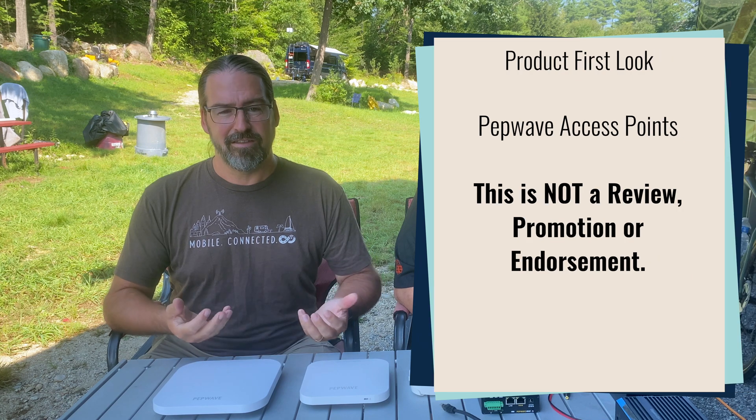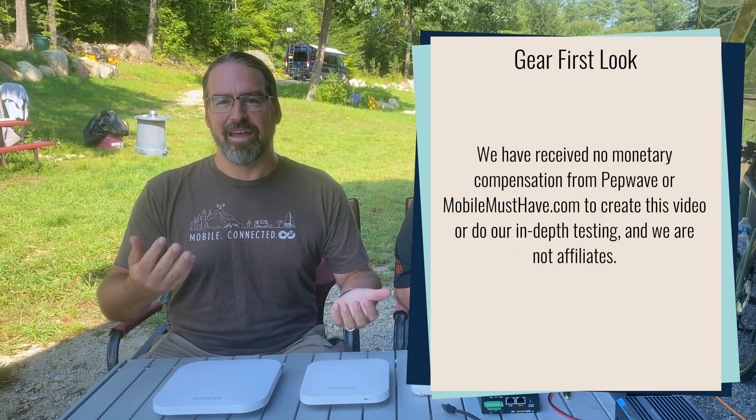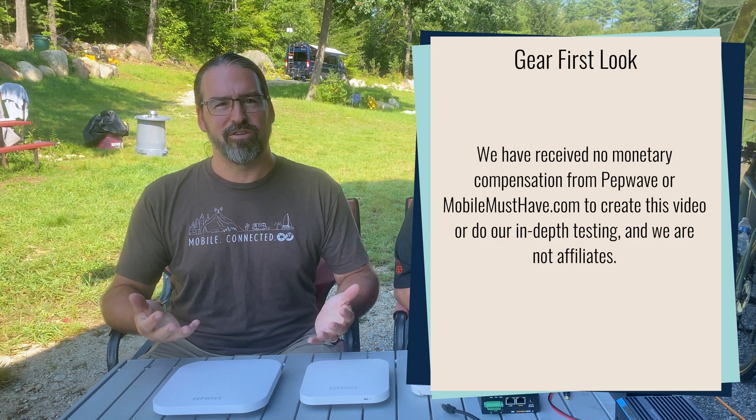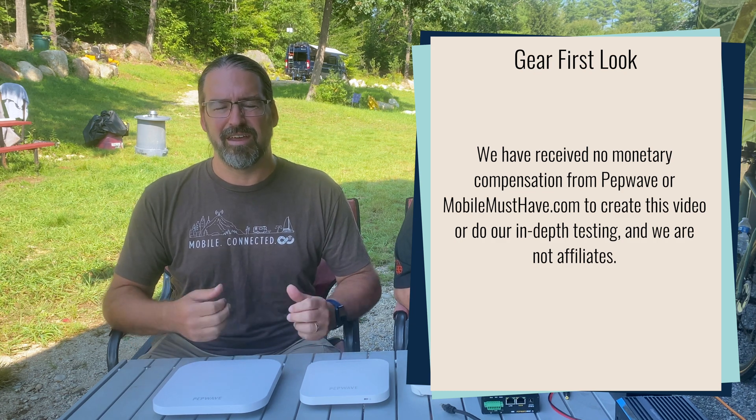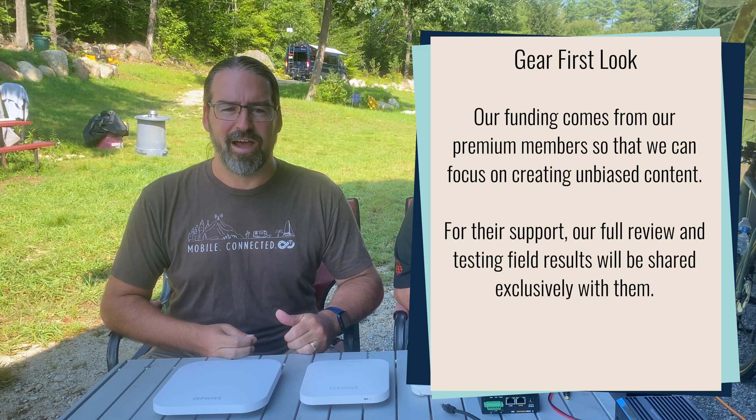Mobile Must Have is one of our favorite vendors catering to the RV market, selling things like PEPWAVE routers, access points, antennas, bundles, and a whole bunch of other cool hardware. They tend to take good care of the RV marketplace and we've been friends with them for a while. Today's topic is access points — why you might want them and how to power them.